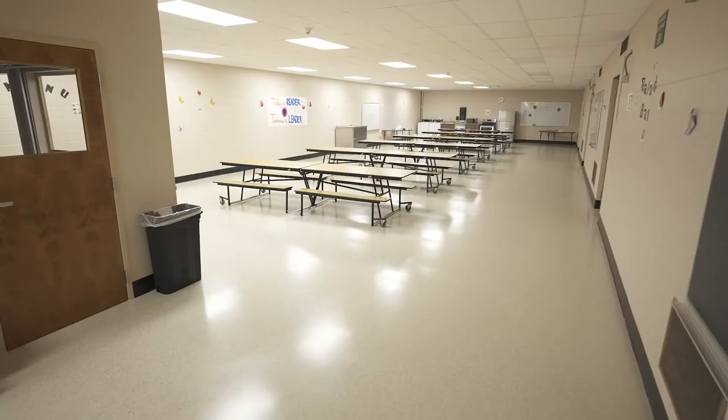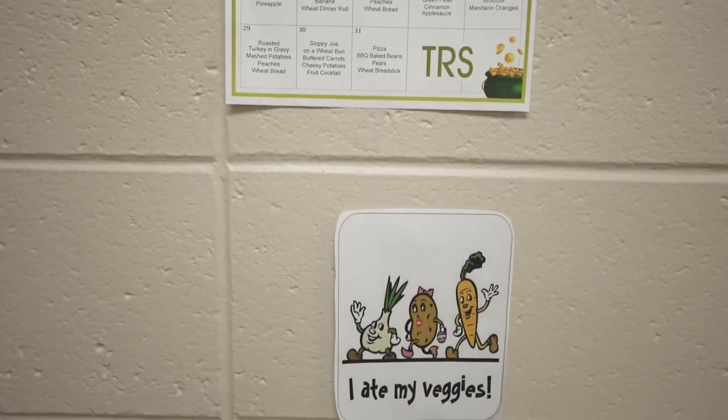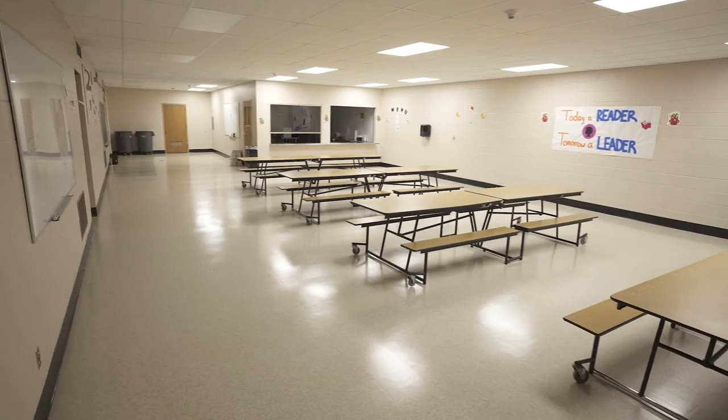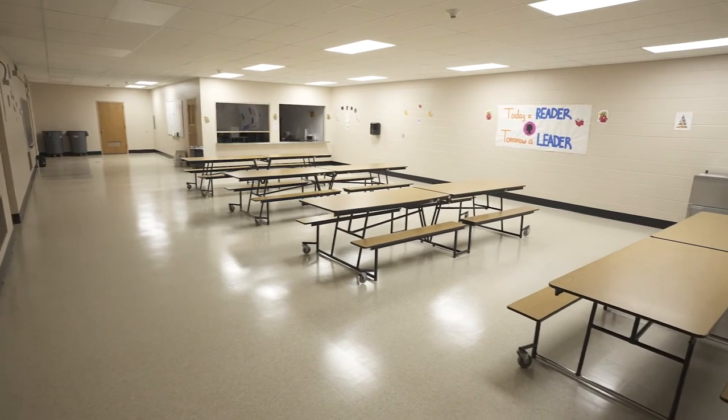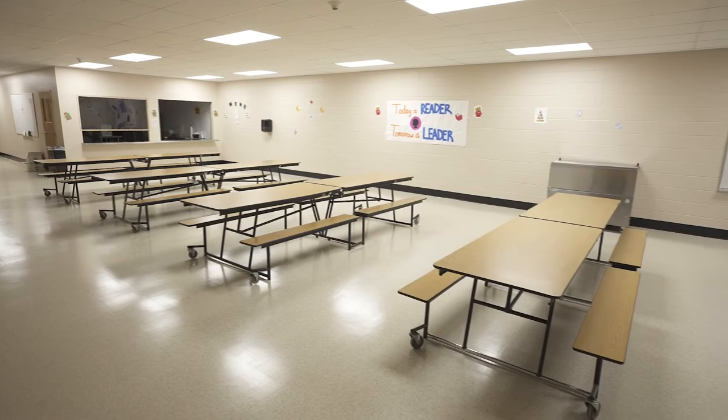Students eat their meals together with staff in our cafeteria. Lunch periods are a time to eat school-provided nutritious food, talk with friends, learn from staff, and take the time to enjoy a meal together. Accommodations can be made for students who have dietary restrictions or allergies.